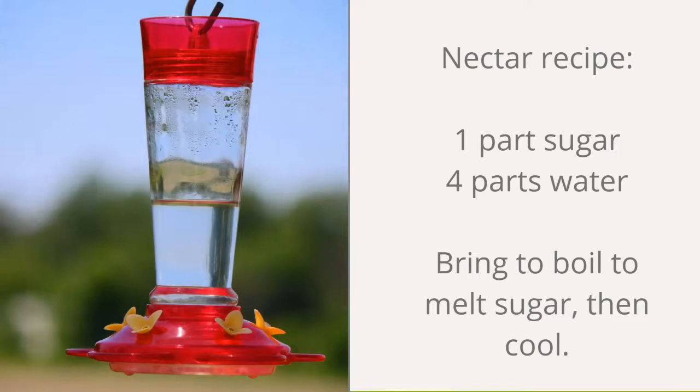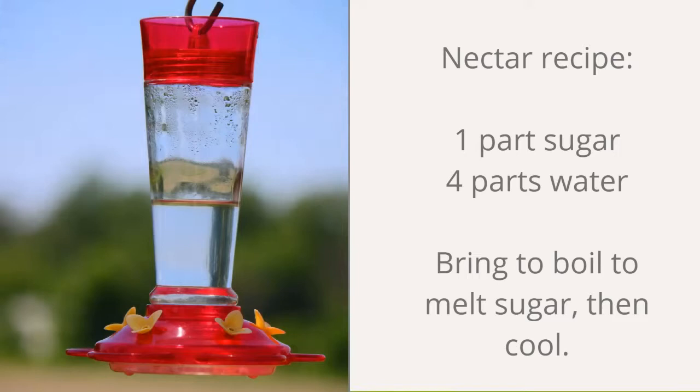The nectar recipe is super easy: one part sugar, four parts water — boil, melt, cool. You can keep extra in the refrigerator for about a week. Experiment with the size for your feeder — something like a half cup sugar and one cup water may be enough. This particular ratio is important: less sugar and you may not attract hummingbirds; more sugar can actually cause more bacteria issues and be harmful.